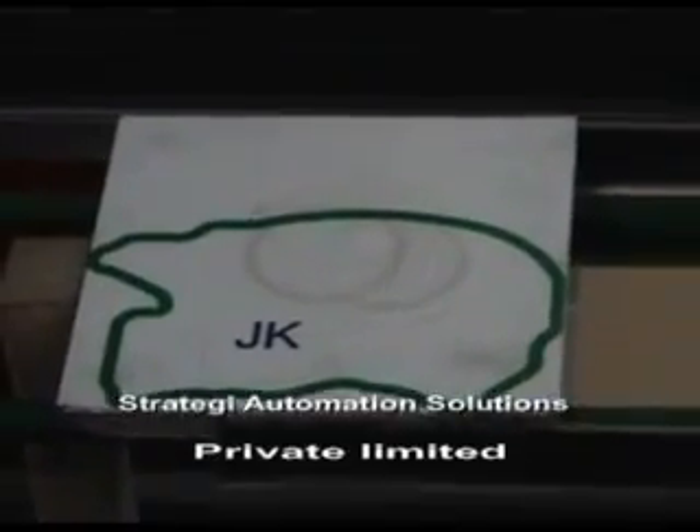Here is Jammu and Kashmir, which comes to the outfeed conveyor and is placed right at the top of the map.